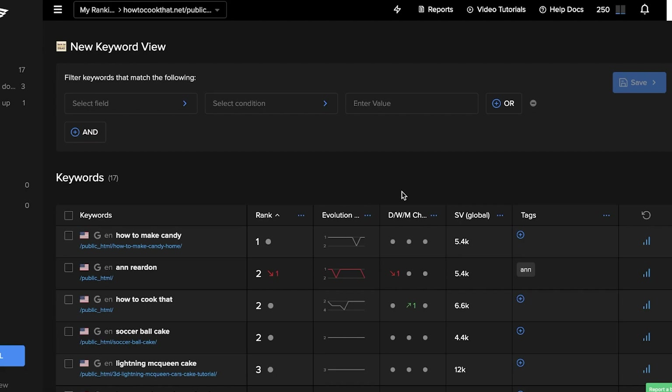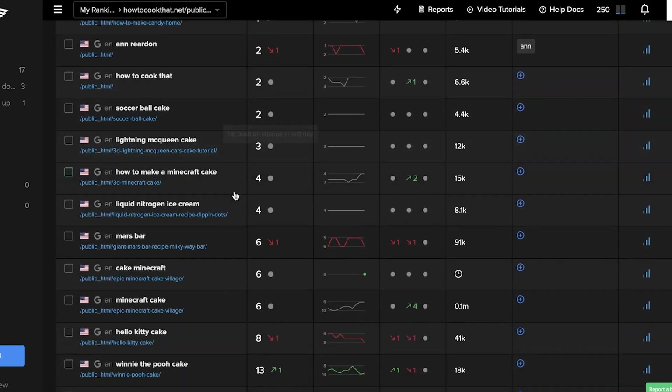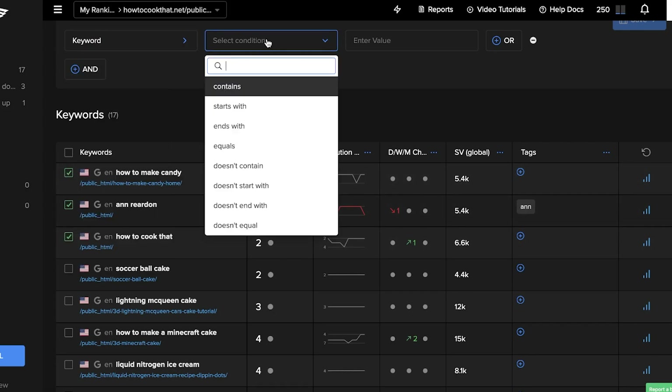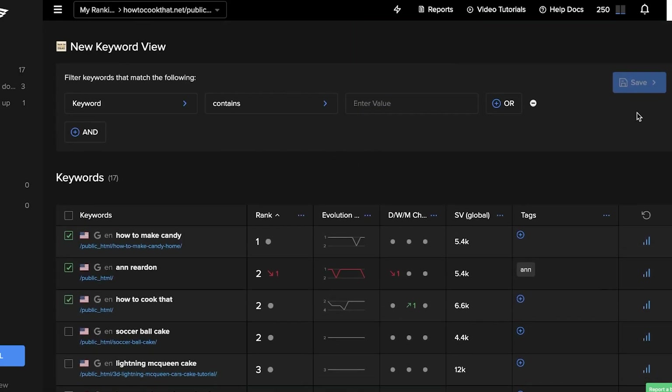Let's say you have a new client and you're building their website. They're ranking for maybe two keywords, but you want them to rank for keywords related to something like fresh water. You can enter those keywords, select the specific ones, create a new field in keyword condition, and then save those keyword views to monitor and provide progress reports to your clients on how optimized their websites are.